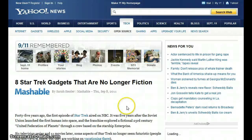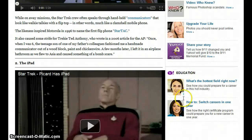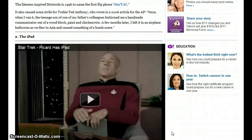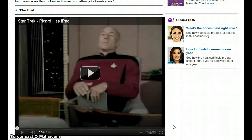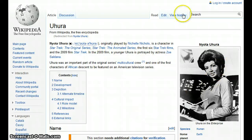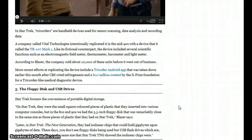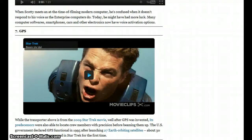Eight Star Trek gadgets that are no longer fiction: the flip phone — think about those big giant phones from the 80s, they could have had them smaller back then, they just knew it would freak people out if they saw that technology so soon. The iPad — right there by Captain Jean-Luc Picard. Bluetooth headsets — that was Lieutenant Uhura, the communications officer. Tricorders talking about sensors, scanning, data analysis, and recording data. Floppy disks and USB drives. Voice activation and GPS. Check it out.